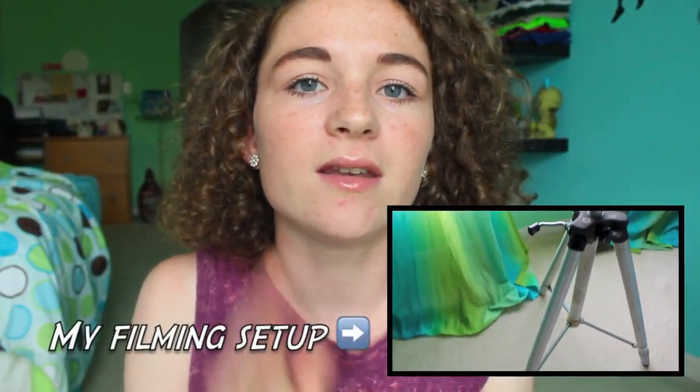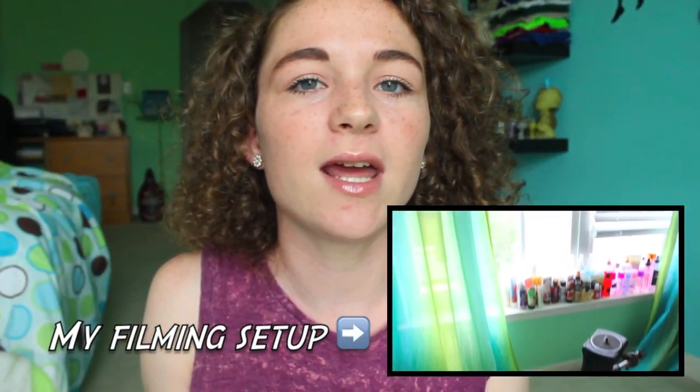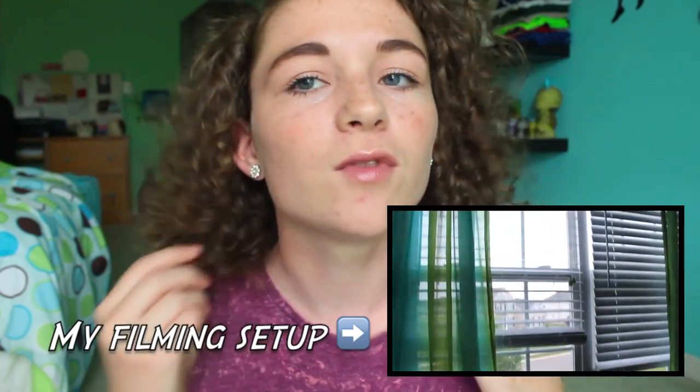Do you use artificial or natural lighting? I use natural lighting because I feel like that is the best lighting. I don't have any artificial lights. It's pretty cloudy right now and I feel like this lighting is pretty good. I usually just film with whatever is there — clouds, sun, whatever — but I really like natural lighting. I feel like artificial lighting can give you kind of a yellow undertone sometimes, and I just don't think that looks as good.